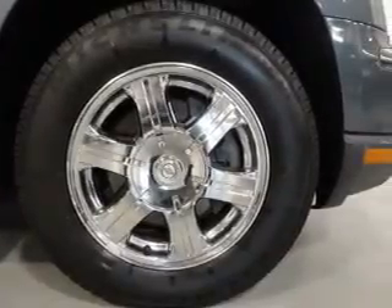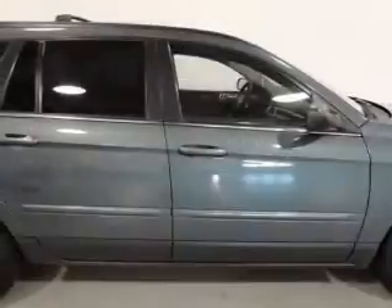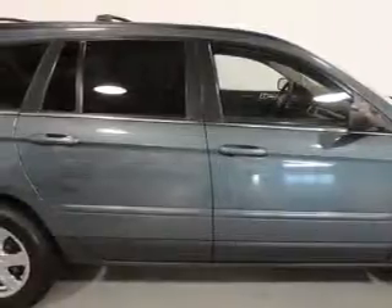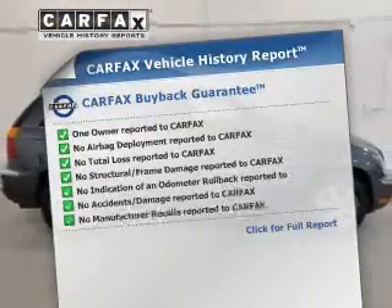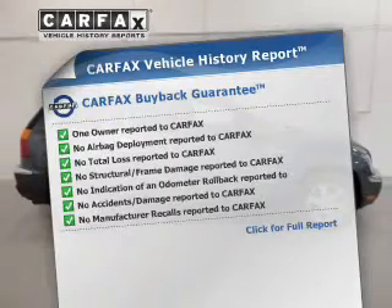A premium sound system is just one of the benefits of owning this vehicle. The anti-lock braking system will help deliver you safely to your destination. This car has separate passenger temperature controls. Know the history on this ride and greatly reduce your buying risk with the included Carfax Vehicle History Report.